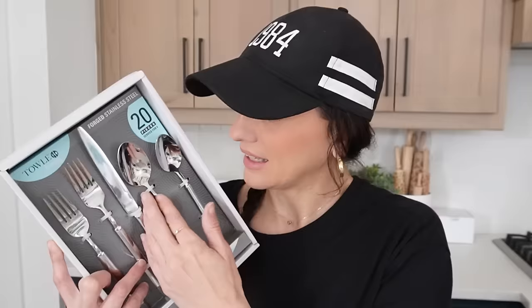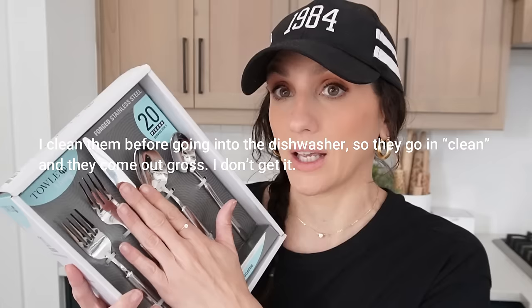I luckily only walked out with what I had intended to get. I got a new 20-piece silverware set — forged stainless steel. I really don't know what to look for when it comes to silverware. In my experience, especially the butter knives, they always end up getting this weird rusty stuff on them. I don't know why that happens. This set is dishwasher safe and never needs polishing, so hopefully it'll come out cleaner.